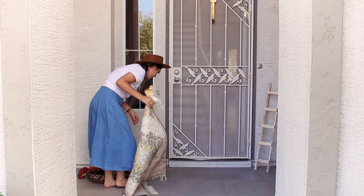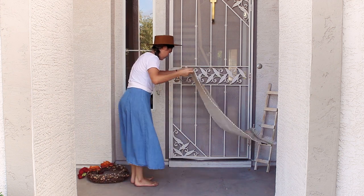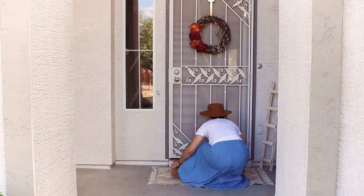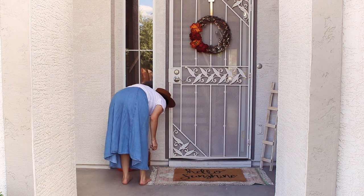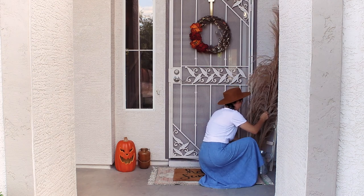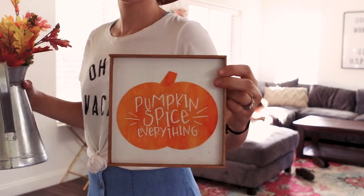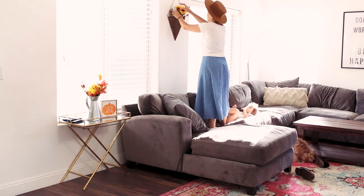Decorating my front porch is probably one of my favorite parts about fall decorations. Here's that Home Goods rug, and this wreath I actually DIY'd a couple of years ago. These UVA stocks were so messy — they shed everywhere in the house, so I put them outside. I didn't want to go too crazy in this room with fall decor because of the pink rug, so I just tried to sprinkle it in a little bit here and there.